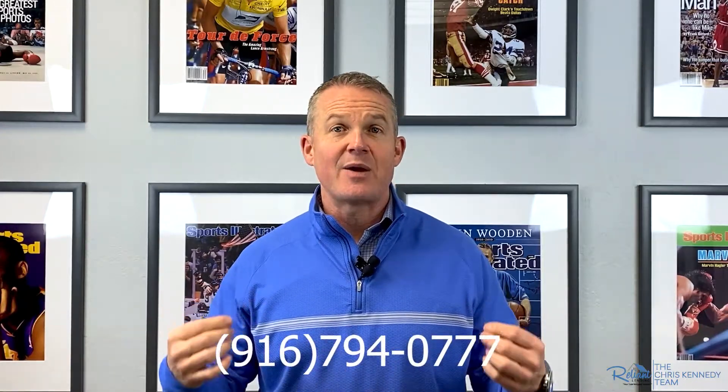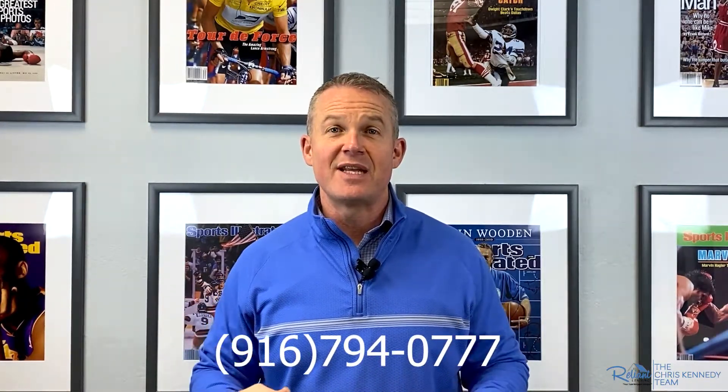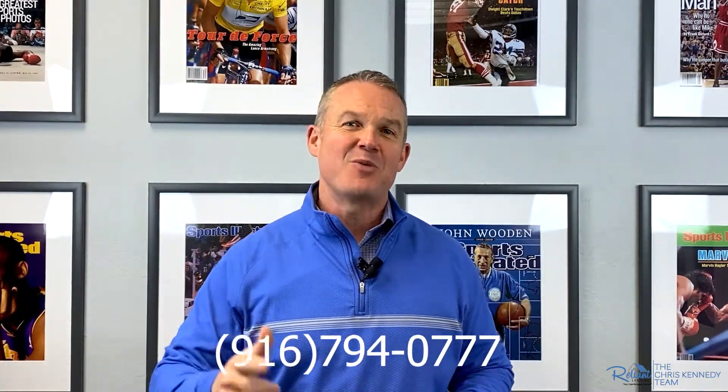I am Chris Kennedy with Reliant Lending. These are all the options that you have for putting a down payment down. If you have any questions, please reach out to me at 916-794-0777 and I look forward to working with you. Thank you so much. Bye.